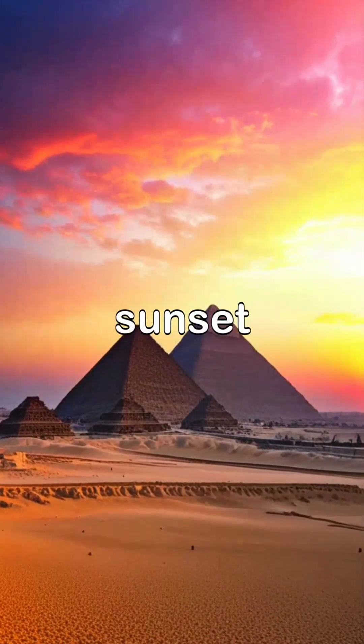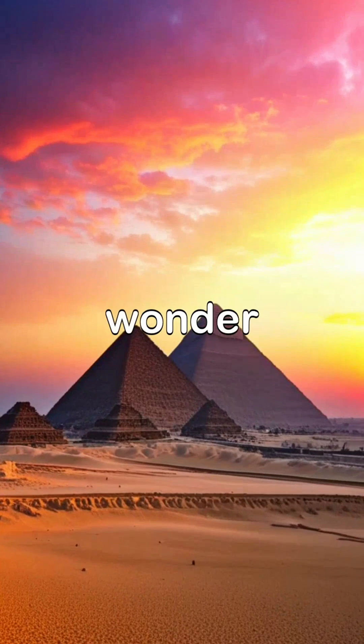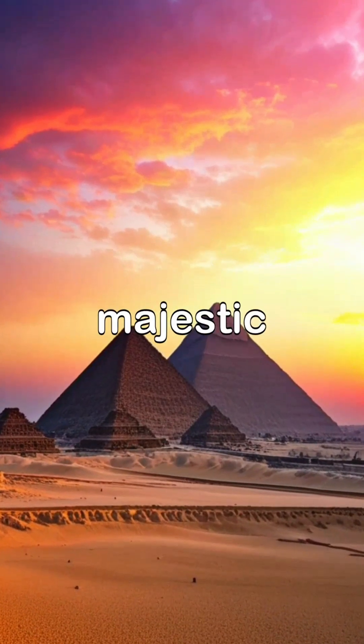The sight of the pyramids at sunset continues to inspire awe and wonder, serving as a reminder of their majestic legacy.